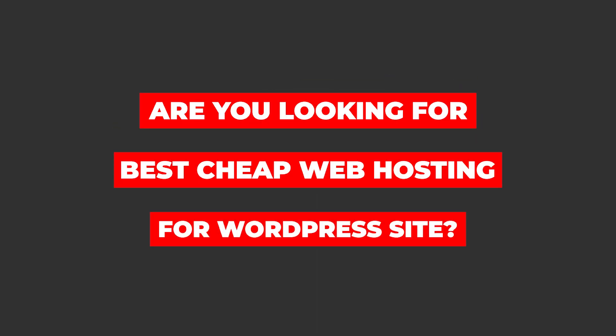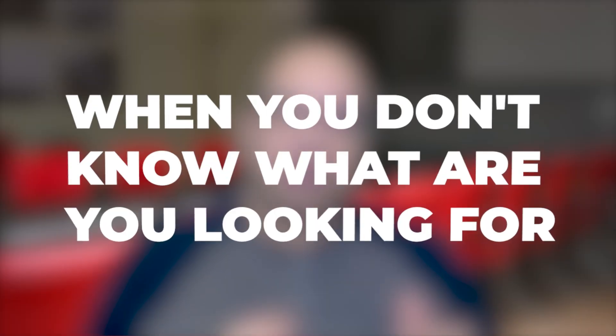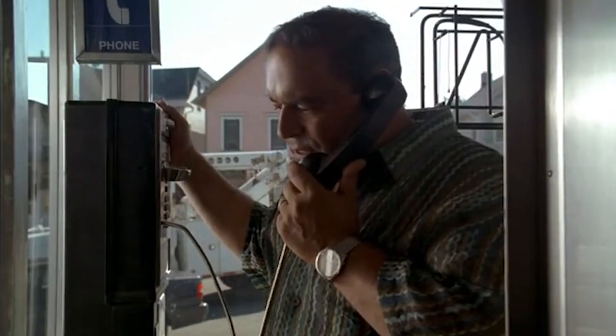Are you looking for the best cheap web hosting for your WordPress site? Let me know in the comments yes or no. Finding cheap web hosting for WordPress is hard, especially when you don't know what you're looking for. While it's important to compare pricing and read reviews, there are other important things to consider when choosing the best web hosting for your WordPress site.